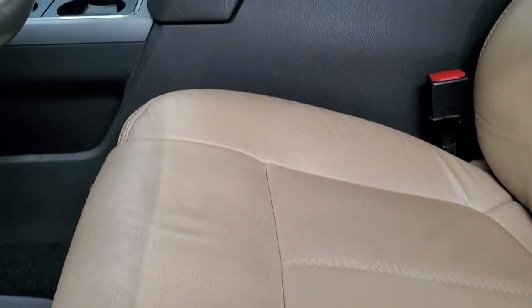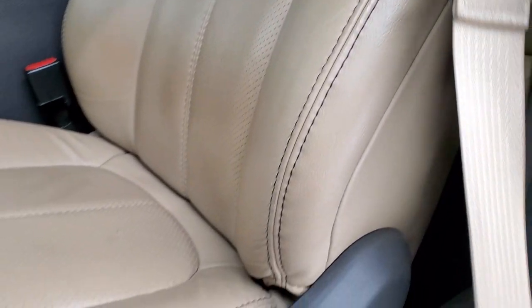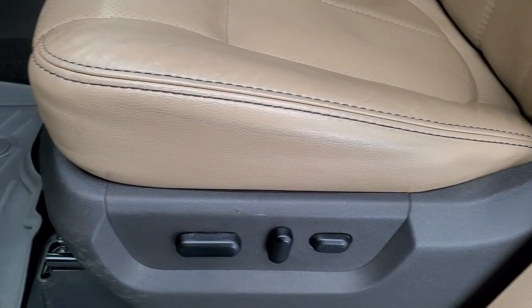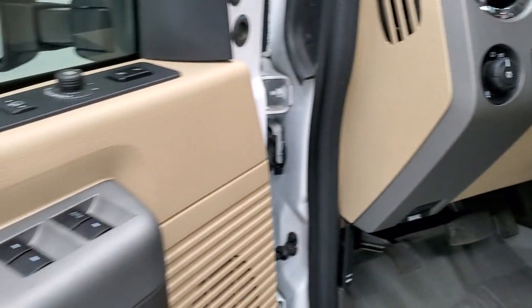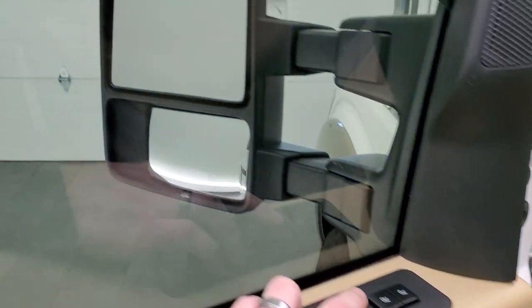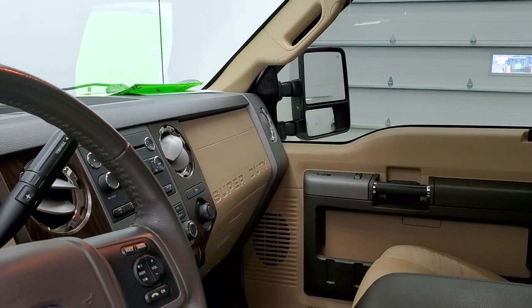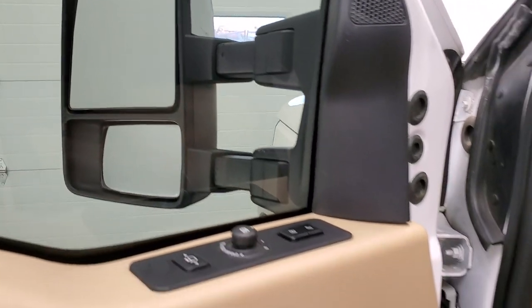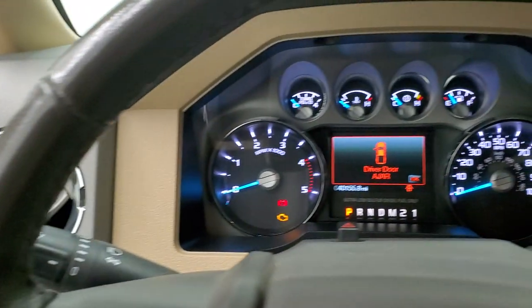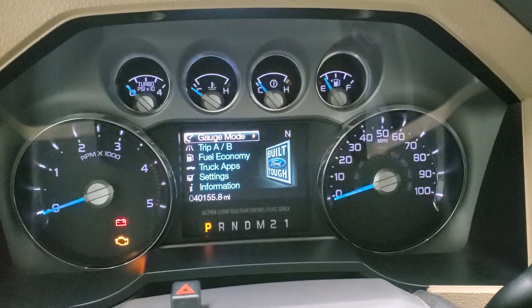Inside, the Lariat package gives you the tan leather interior. There are no rips or tears on these seats — both of these seats are heated, cooled, and power. You get WeatherTech floor mats, auto headlamps, tilt and telescopic steering wheel, power pedals, power windows, power locks, and power mirrors. You can see that both mirrors power fold in and out and power telescope out and in on both the driver's and passenger sides. We'll hop inside and take a look at the Miles Information Center and radio to see everything this truck has to offer on the interior.